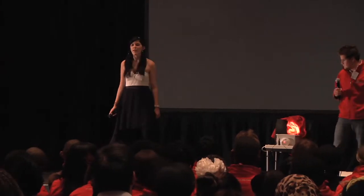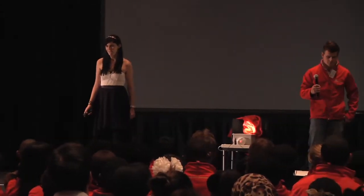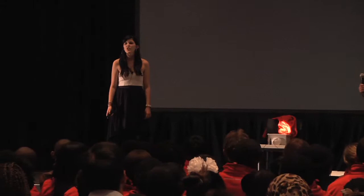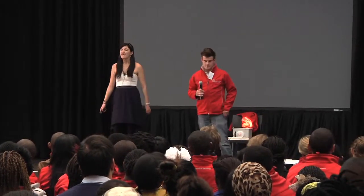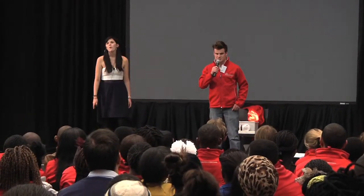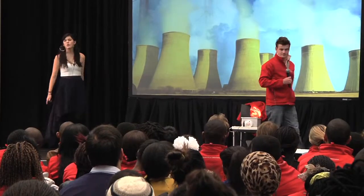Has anyone here ever experienced a rolling blackout? It makes you feel completely powerless — excuse the pun. So me and Richard are here to bring back the power and bring back your power. Welcome to Unplug It.